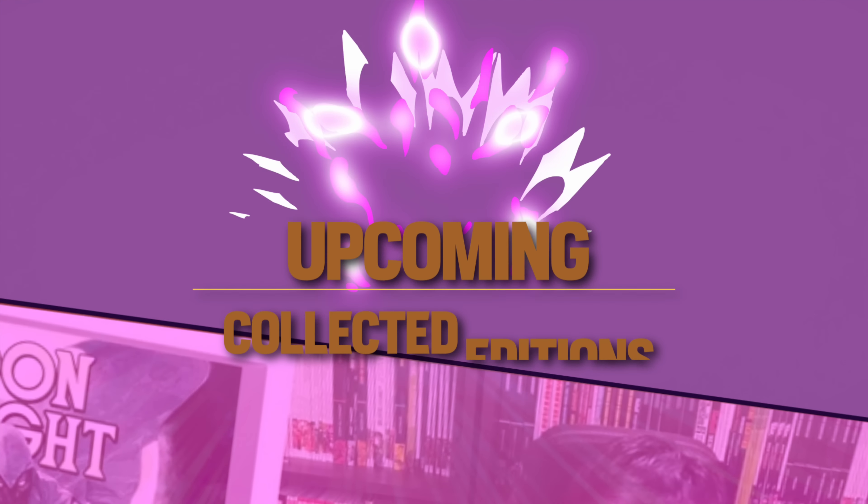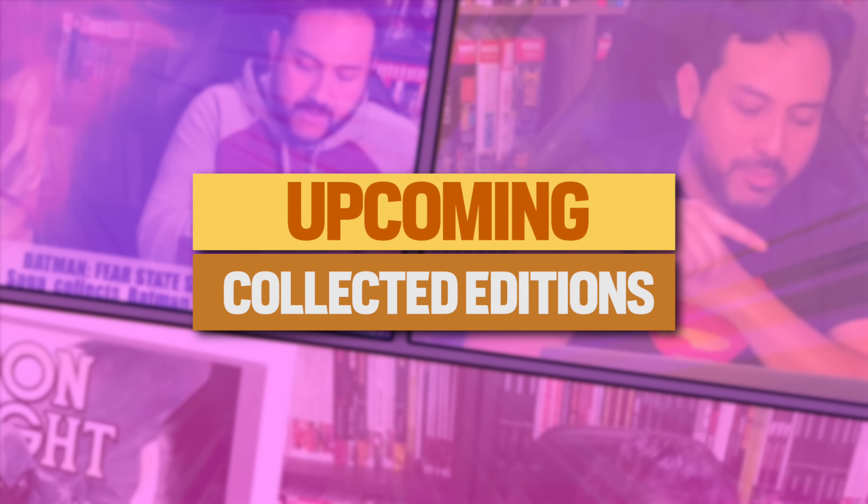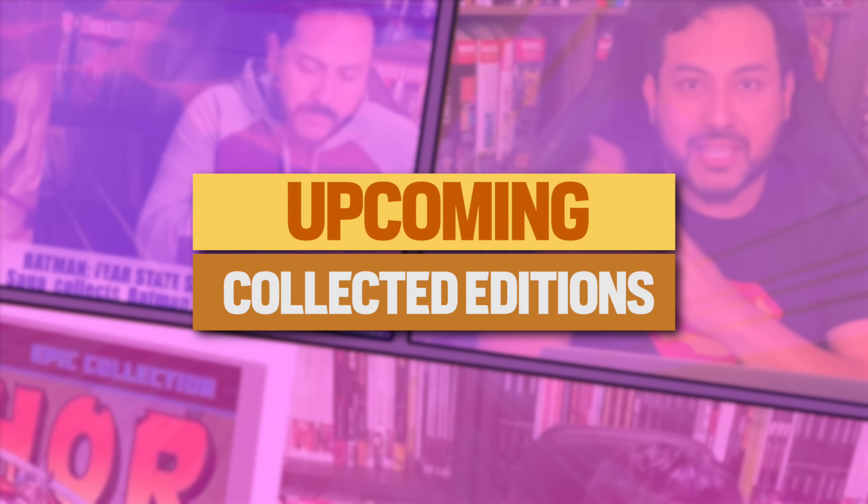What's going on, all you mentees? Uncanny Omar here from Near Mint Condition, the home of collected editions. Join me today as I talk about the last week of May 2023 for collected editions — the week of May 30th.